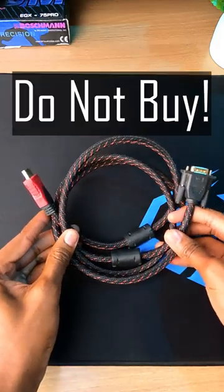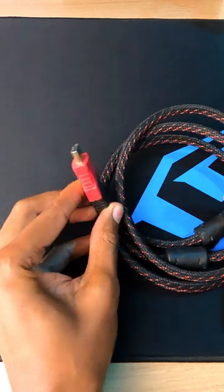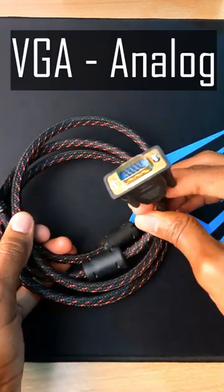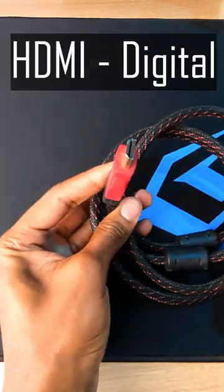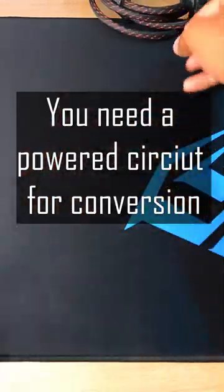What I have here is a scam cable — don't buy this cable, you'll just waste your money. This is supposed to be a VGA to HDMI converter, but it doesn't work. That's because VGA is an analog signal while HDMI is a digital signal, and there is no way this cable can convert. So don't buy this — buy this instead.